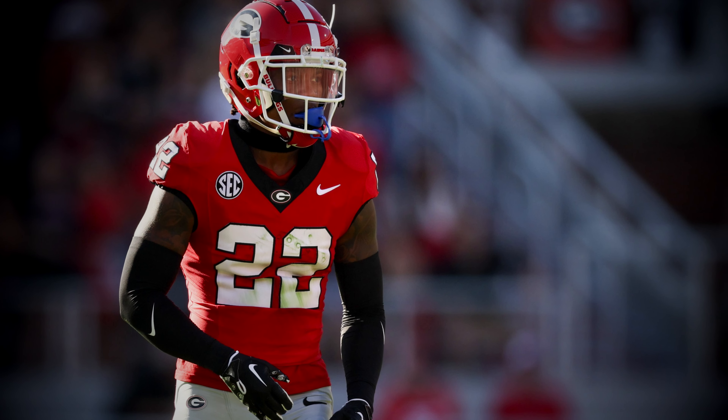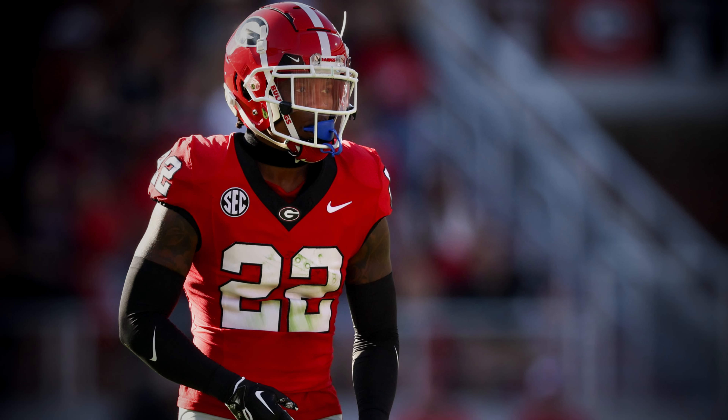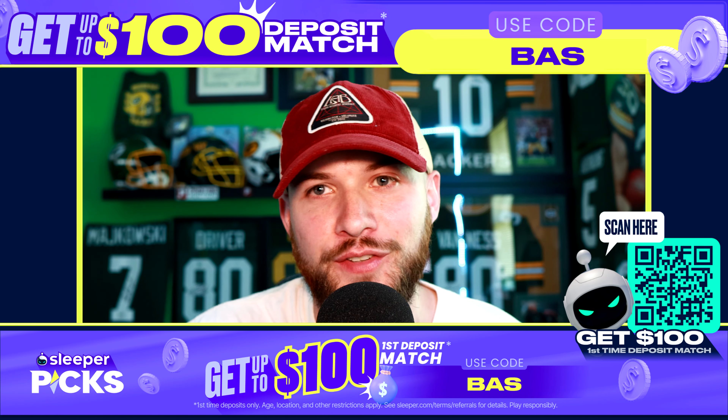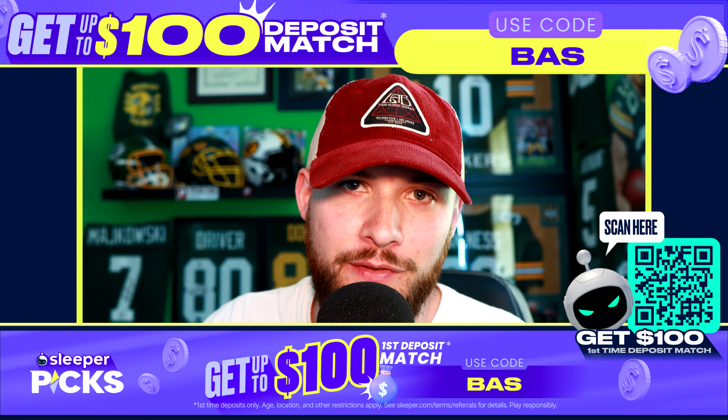That's why I believe Javon Bullard is the perfect type of versatile player. I'm not even going to call him just a safety or just a nickel cornerback — he's a versatile defensive back for this new Packers defense. In today's video, I'm going to showcase why Javon Bullard is exactly what this Packers defense needs.